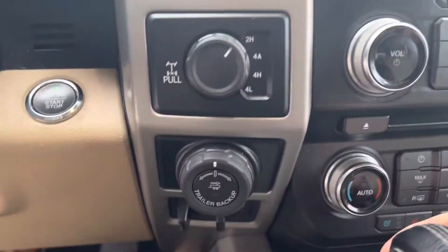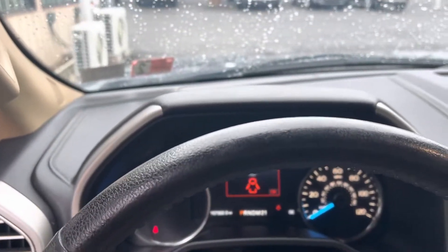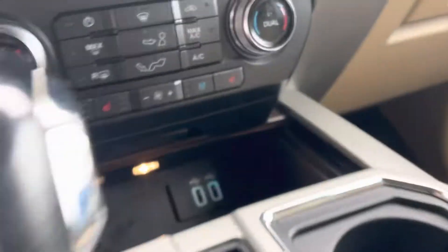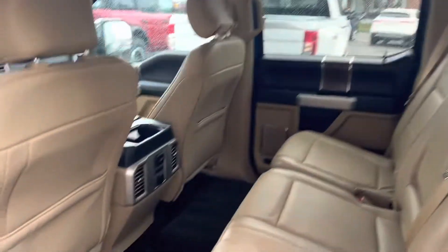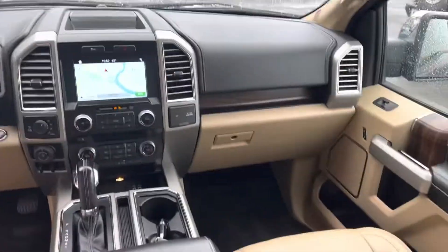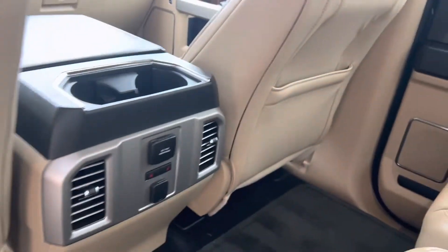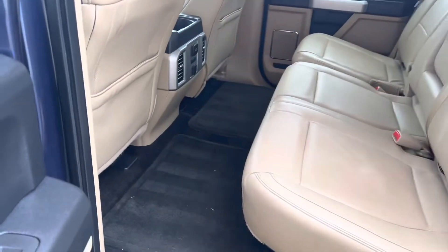Navigation. It's got the trailer back up. Power sliding rear window. Heated and cooled seats. Heated rear seats. Carpet interior.